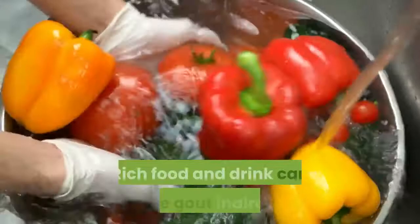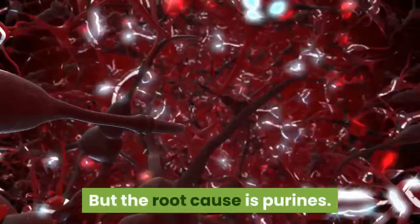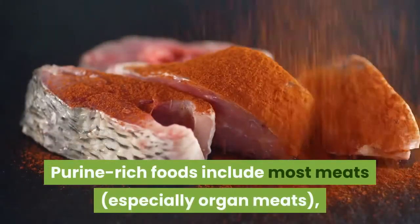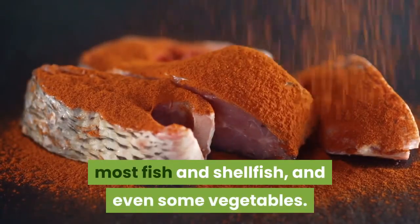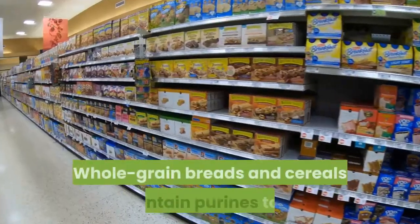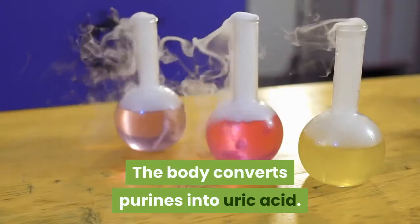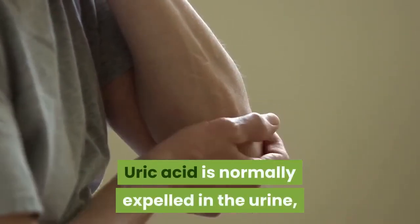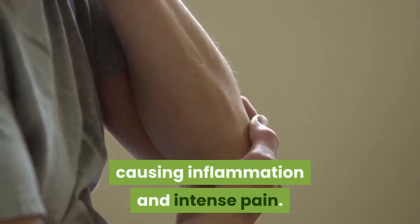Gout: rich food and drink can cause gout indirectly, but the root cause is purines — chemical compounds found in certain foods. Purine-rich foods include most meats, especially organ meats, most fish and shellfish, and even some vegetables. Whole grain breads and cereals contain purines too. The body converts purines into uric acid, and gout can occur whenever there is too much uric acid in the blood. Uric acid is normally expelled in the urine, but high levels can form sharp crystals in the joints, causing inflammation and intense pain.